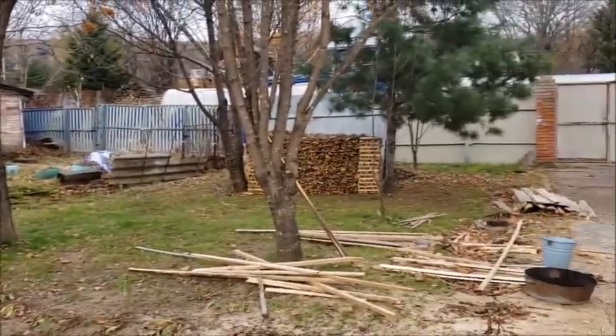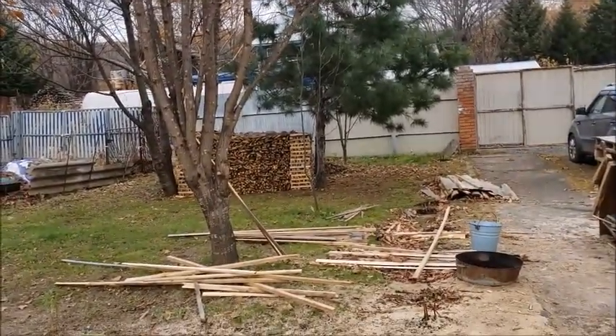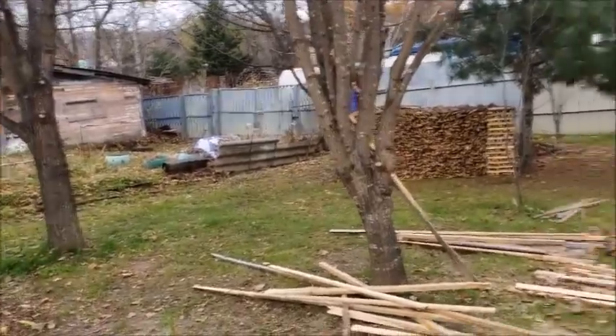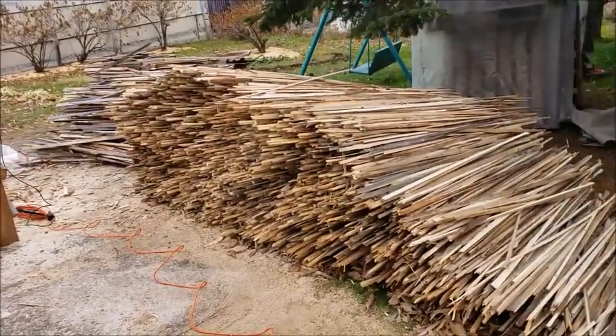This week I'm working only twice a week on my schedule — Tuesday and Thursday. So today I dropped the kids off, came to the dacha, and I'm going to be cutting my kindling.